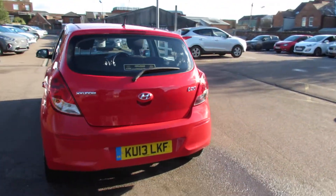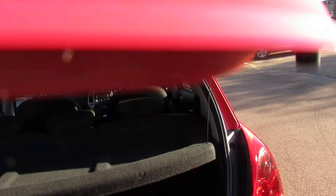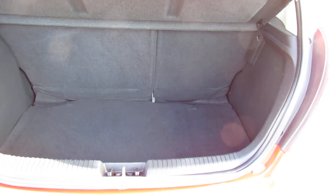Let's just take you around and show you the boot because we have a decent sized boot on this. As you can see you've got a 60-40 split there so you can enlarge it if you want, and under the cover just down there you've also got a space saver spare wheel, which is nice to have.